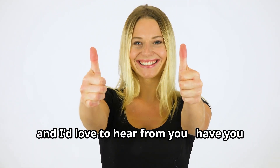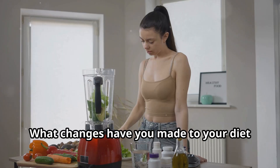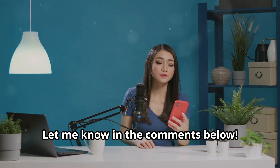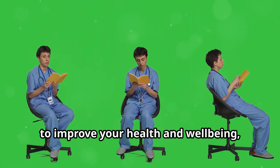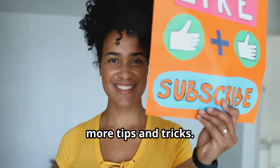Thanks for watching, and I'd love to hear from you. Have you struggled with circulation or blood pressure issues in the past? What changes have you made to your diet or lifestyle to improve your health? Let me know in the comments below, and if you want to learn more about how to improve your health and well-being, be sure to check out my next video for more tips and tricks.